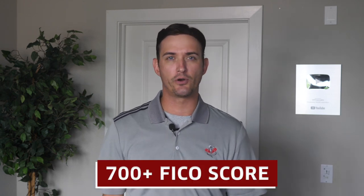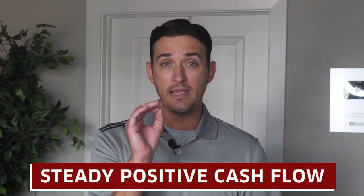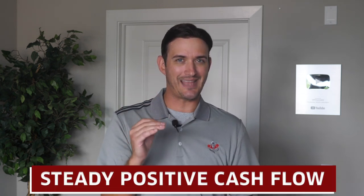But most all-in-one mortgages do require a FICO score of around 700 or higher and really only benefit borrowers that have a steady positive cash flow. Let me repeat that: 700 or higher FICO and a steady positive cash flow. Let's go ahead and review a hypothetical example of an all-in-one mortgage.